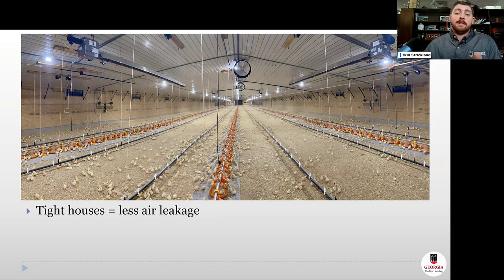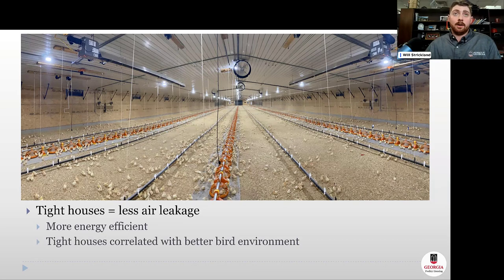To quickly wrap up: tighter houses mean less air leakage and more air entering through designed inlets, making them more energy efficient and correlated with a better bird environment. A leaky curtain spilling cold, undried air along the sidewall pushes birds away from the sidewall while radiant tube heaters running hard to compensate can overheat the center, making birds uncomfortable there too — squeezing the comfortable zone. In contrast, a tight house produces the ideal result: birds distributed wall to wall, not huddled in big groups because they're chilled.